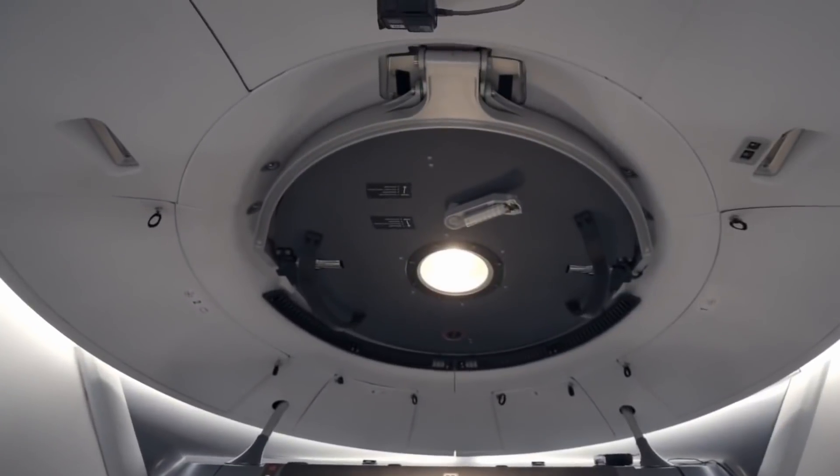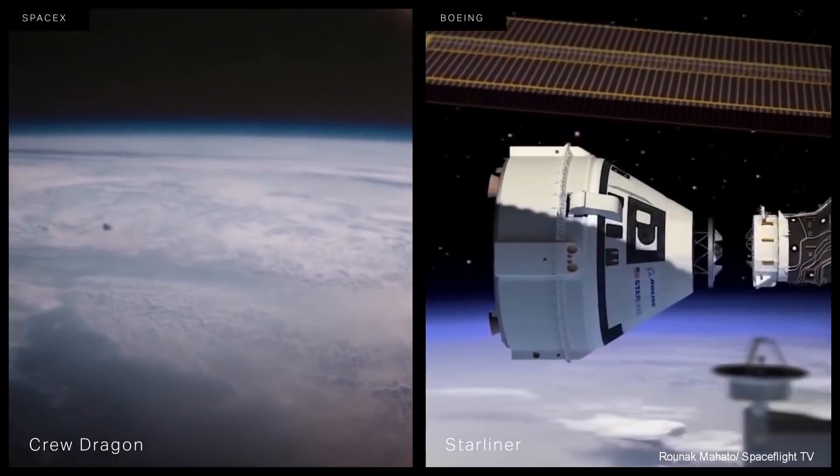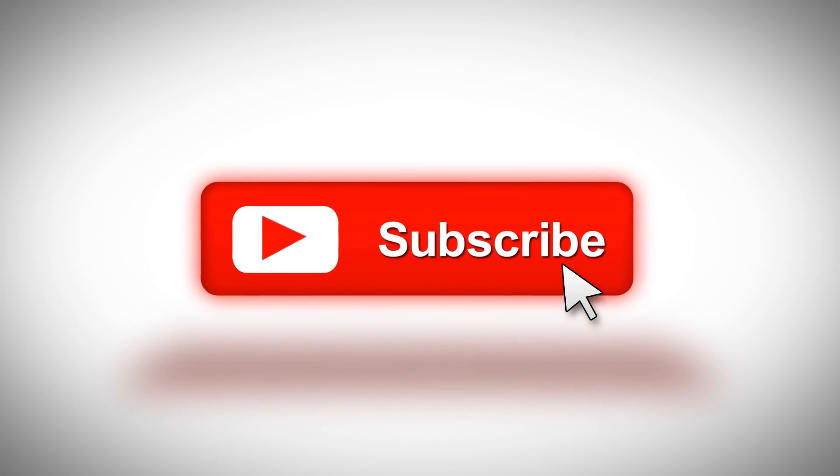So there you have it — inside SpaceX's Crew Dragon. Do you think astronauts will be able to travel to international space stations? Let us know in the comments below. If you enjoyed the video, make sure to leave a like, subscribe, and turn on post notifications.